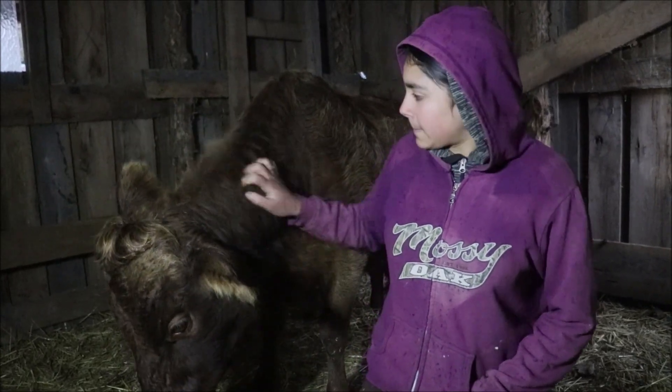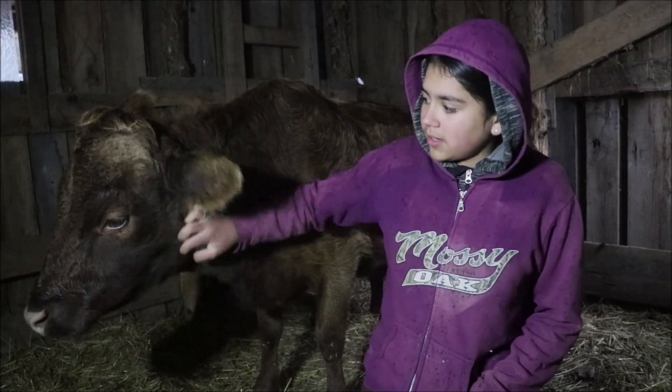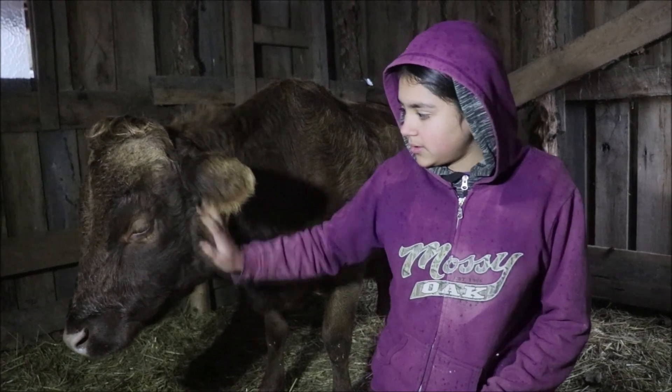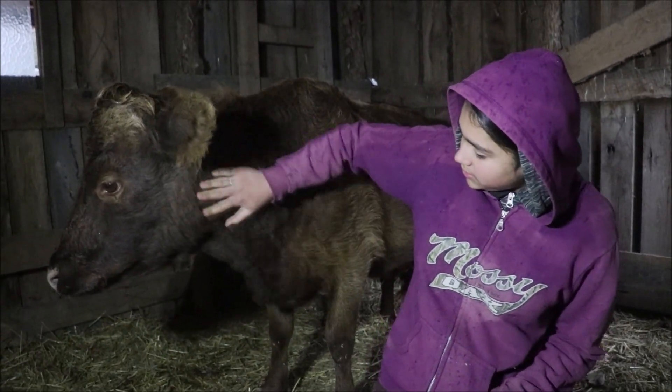We're going to start with just the look of the cow — her sides and her belly — and then we're also going to talk about the udder. We will then move back to her hindquarters and show some of the changes there.